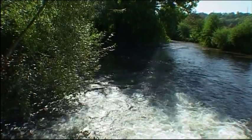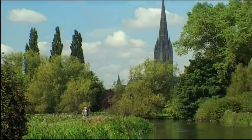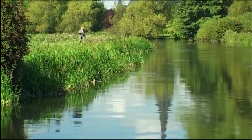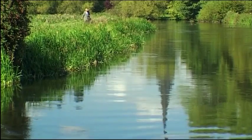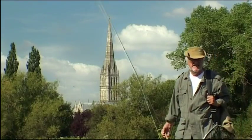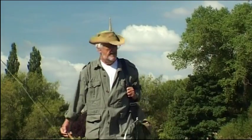Flowing south from Salisbury through this John Constable landscape, the Avon has been divided into man-made channels to create yet more lush water meadows. It's a beautiful place to be on a summer's day, rich with wildlife.